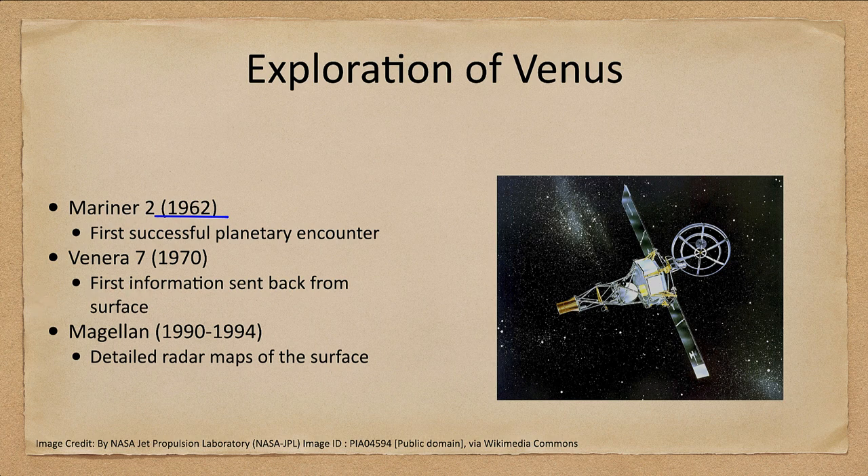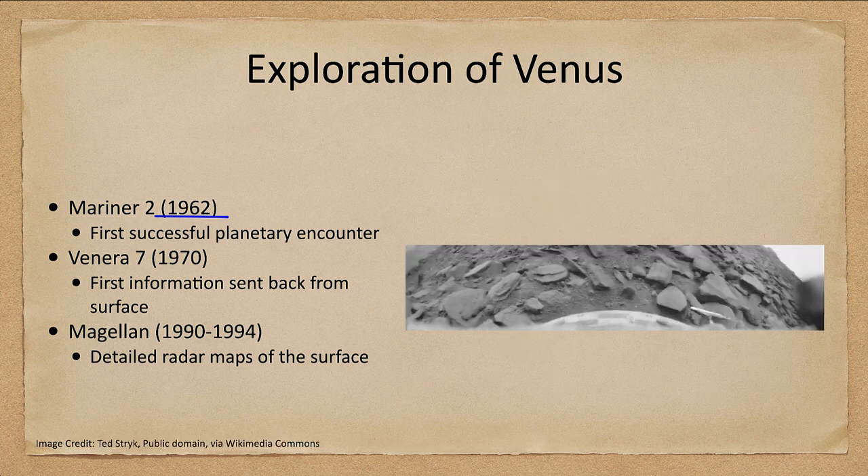In 1970 we had our first information from the surface. While we can see Venus from Earth, we cannot see the surface — it is completely shrouded in clouds. Venera 7 in 1970 gave us the first images of the surface of Venus, showing rocky areas in the region where the Venera probe landed.